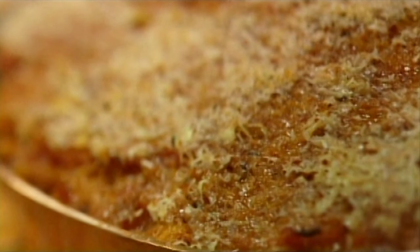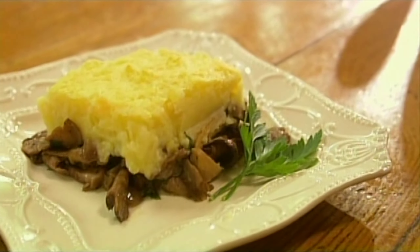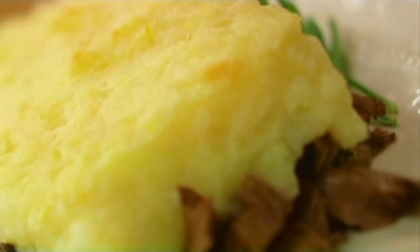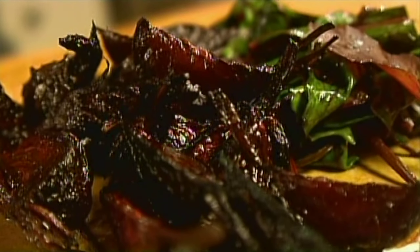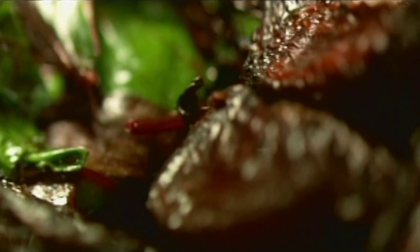I'm making a tomato and aubergine gratin, a warm lentil salad with chèvre and walnuts, mushroom parmentier — it's like a mushroom shepherd's pie — and roasted beets, they're almost like candy, cooked with their greens. These are all great vegetarian dishes that make meat moot.